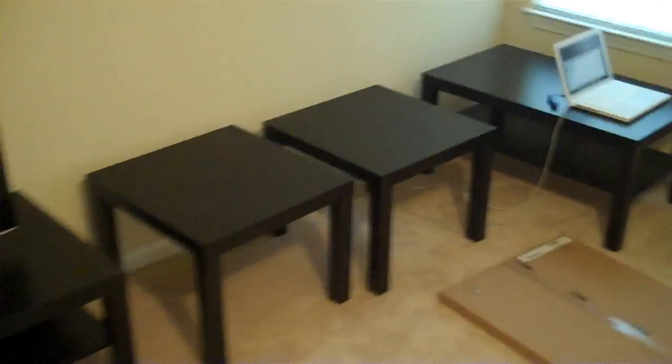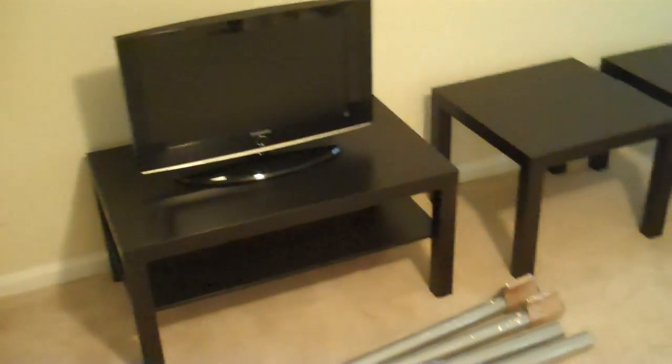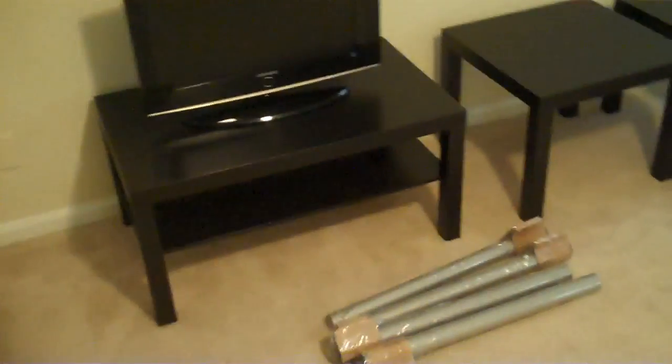I did the TV stand and the coffee table — I intermixed them because we actually bought two of the same things. We figured they could have the same purpose. They had TV stands there, but they had really big ones for like 50-inch TVs, and our TV is 23 inches, so we went with this. We got another one to be the coffee table.